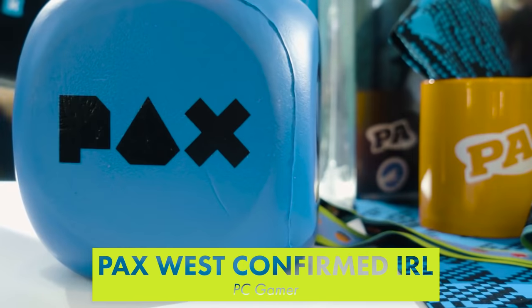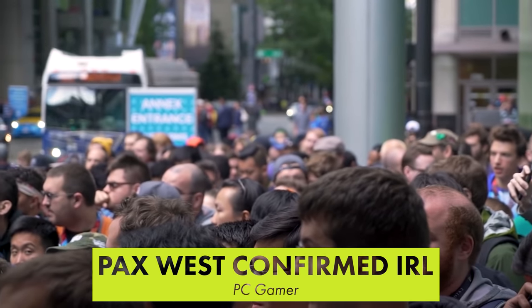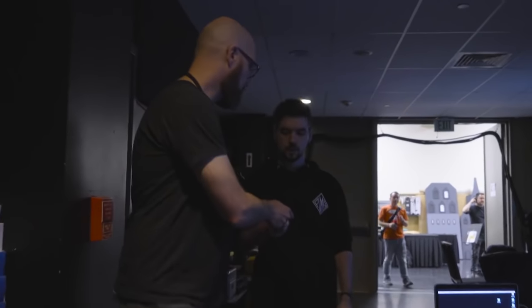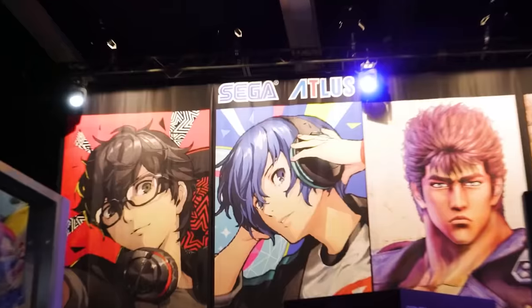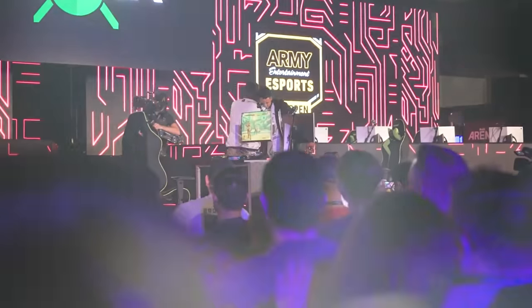PAX West has been confirmed as an in-person event taking place from September 3rd to the 6th in Seattle. The event won't require proof of vaccination. Precautions will be taken like mandatory face masks, temperature checks, and social distancing. Many are concerned that not requiring proof of vaccination could make the event a hotspot for asymptomatic transmission of the virus.